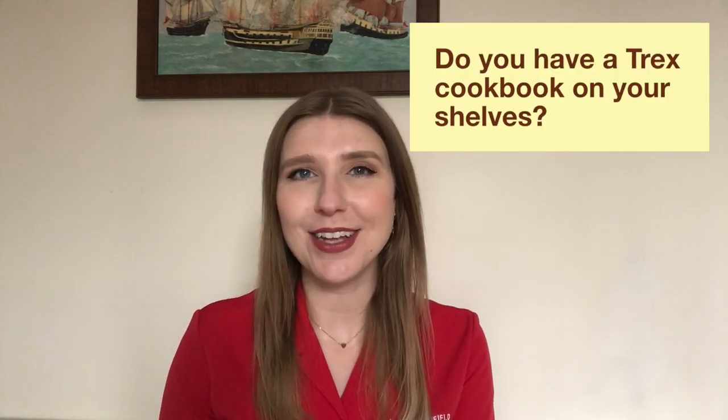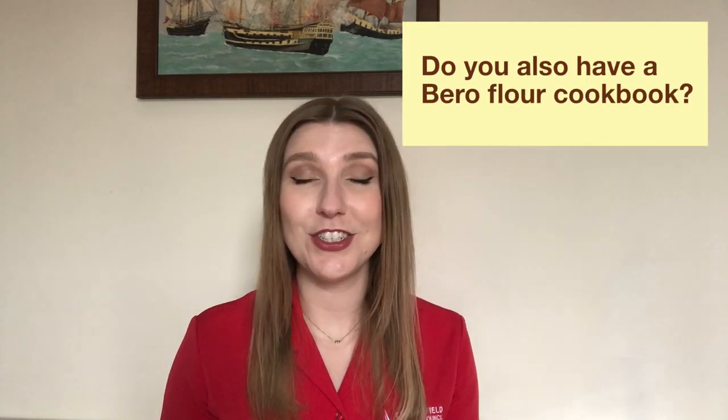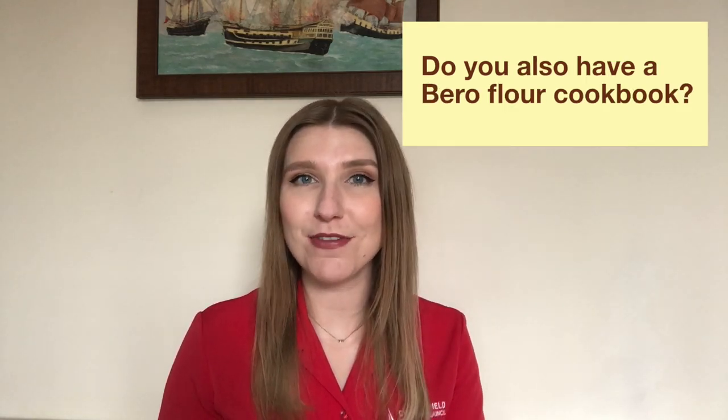Do you have a Trex cookbook on your shelves? Do you have any favourite recipes using Trex? Did you also have a Barrow flour cookbook?